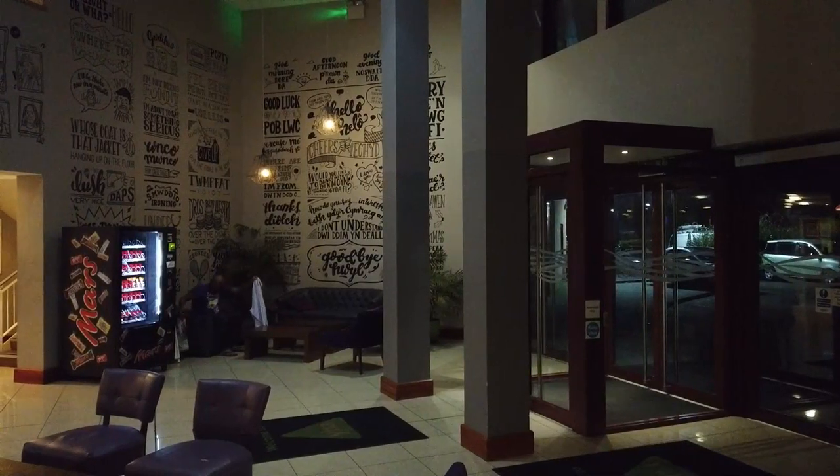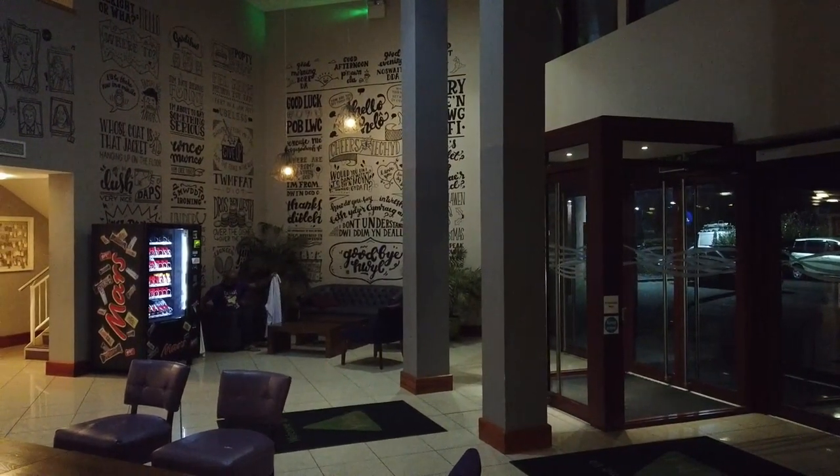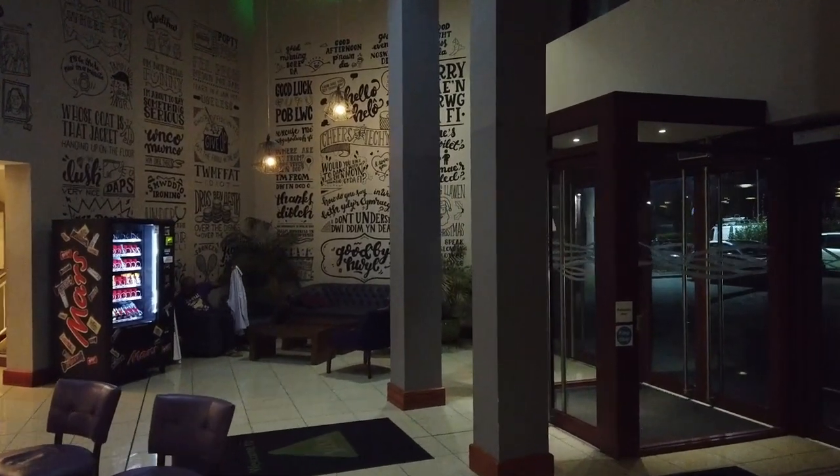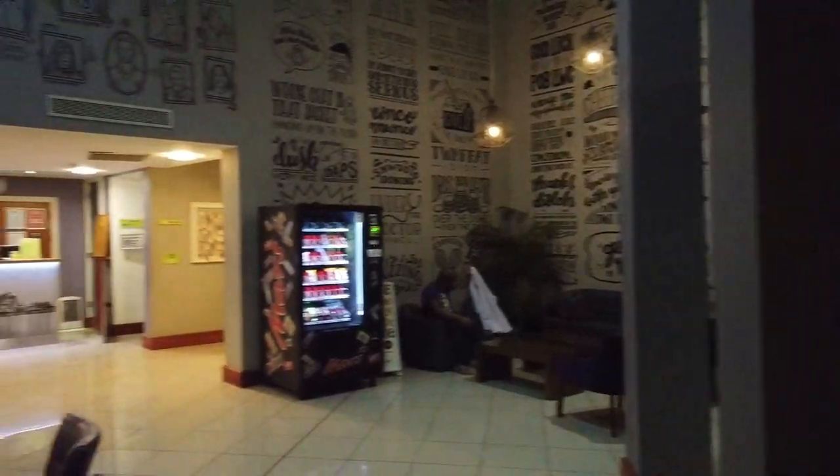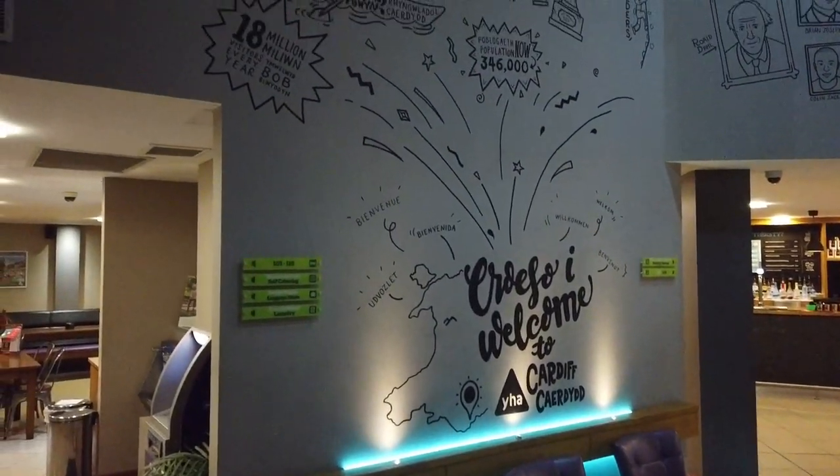Hey guys, Mark from My Family Travel. Today we're lucky enough to be staying at the Cardiff City YHA — amazing venue. Just taking you for a little bit of a walk through the lobby here. We've got some nice artwork and stuff on the wall, makes it feel very modern and sleek.